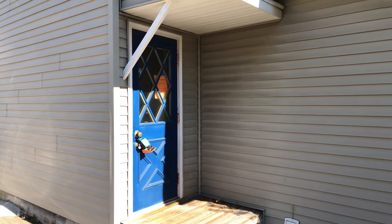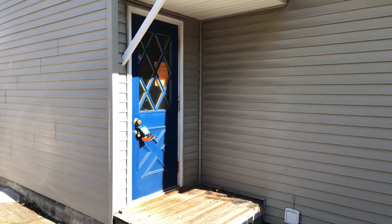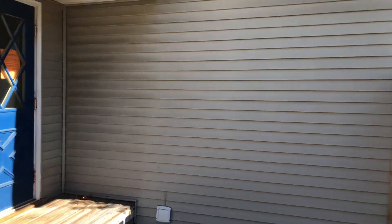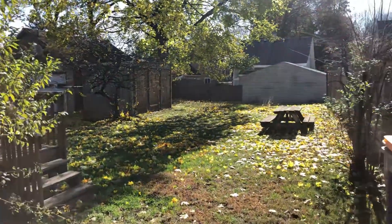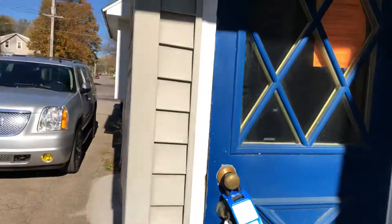Welcome to 1260 Leonard Street Northwest, apartment number two. It's an upper unit of a three plex. Just a quick shot of the backyard and heading upstairs.